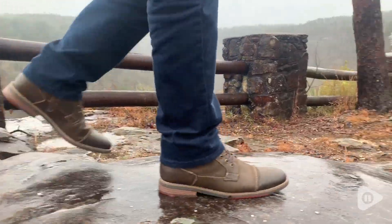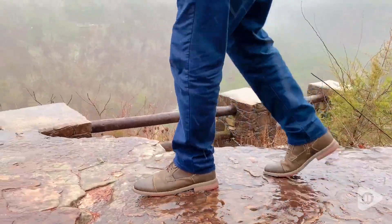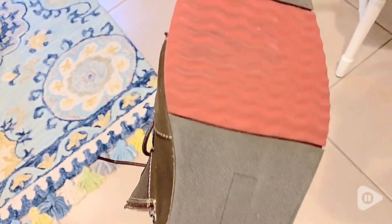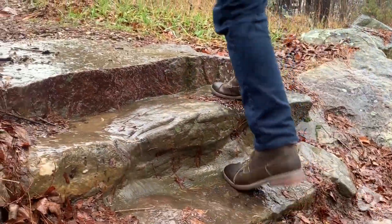He even decided to take them for a spin on a day that we wanted to do a little bit of sightseeing. Even though it was a rainy day, he felt comfortable because the soles were made in such high quality that he didn't feel that he was gonna be slipping and sliding around as he was walking.